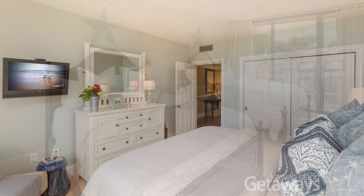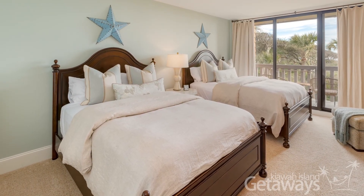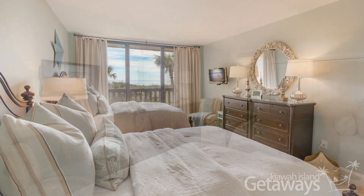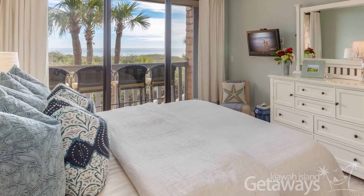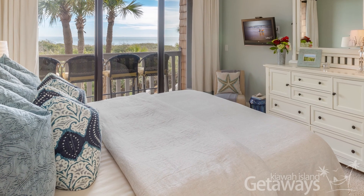There's a king bed in the master, but what's really unique about this property is that the second bedroom has two queen-size beds. Generally, properties only have two twin beds. This works great if you have two couples traveling together, because each couple can have their own big bed. And look at these beds — are they gorgeous or what? They're beautiful, and they're just as comfortable as they are beautiful.